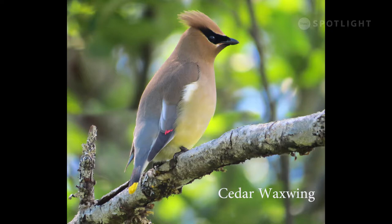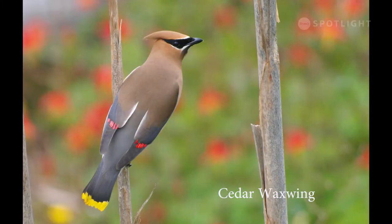Cedar waxwings are another species that stays through all our seasons. They are easy to identify by their black bandit masks and yellow tail tips. Waxwings are named for the red waxy droplets on the ends of the secondary flight feathers of the adults. These droplets are actually dense concentrations of pigments from their diet of fruit.